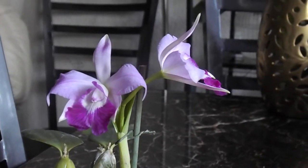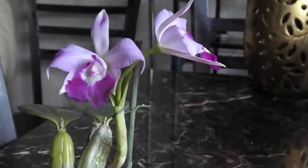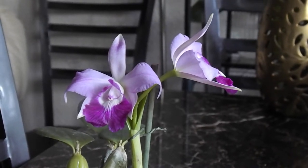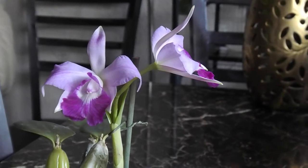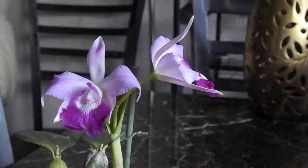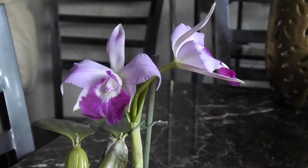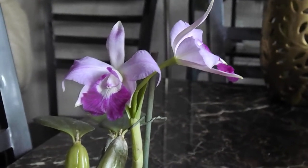Hey guys, good morning. I wanted to update you on this orchid here. If you guys remember, I purchased A'Lelia Catlia Love Knot at an orchid society meeting in San Francisco that I attended last week. It had buds, but it wasn't in full bloom — so here it is.